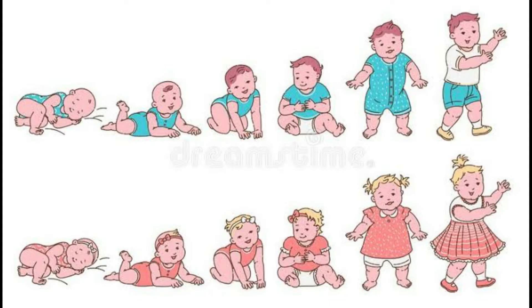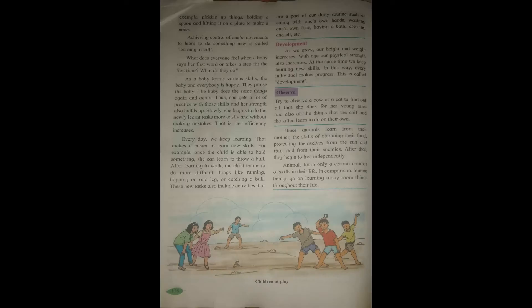In our childhood we learn skills like walking and running, and we grow with age. When we start walking we fall down, and as small children we do not walk long distances, but as we grow our capacity increases. We learn many skills from our parents, teachers, and adults, and in this way we develop ourselves.